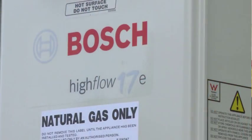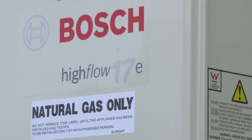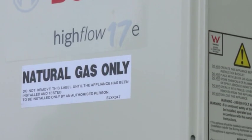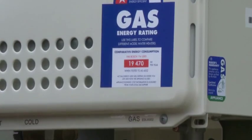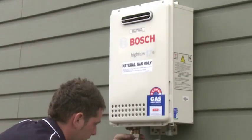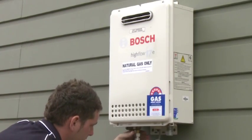These continuous flow systems run more economically than the old tank system, and they do. They run on natural gas which means they're cheaper to run and create less greenhouse gas emissions, so they're better for the environment too.